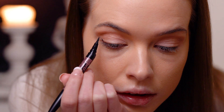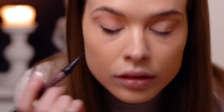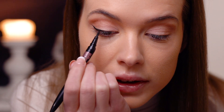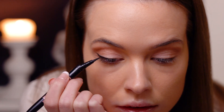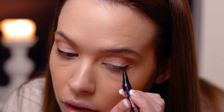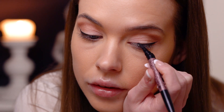Now I'm going to use a black eyeliner — Maybelline New York eyeliner. I'm just going to do a little line, not a big one, just a short one all the way down to the eyelashes. Then do the same on the other eye.